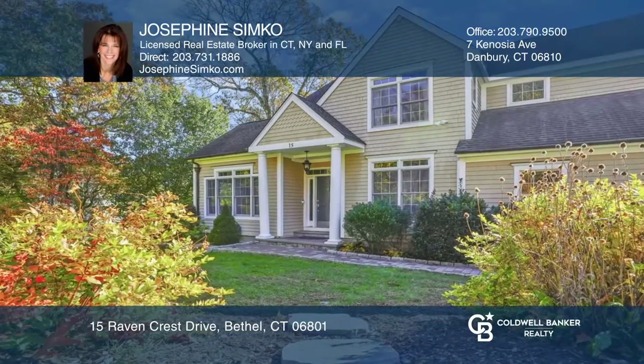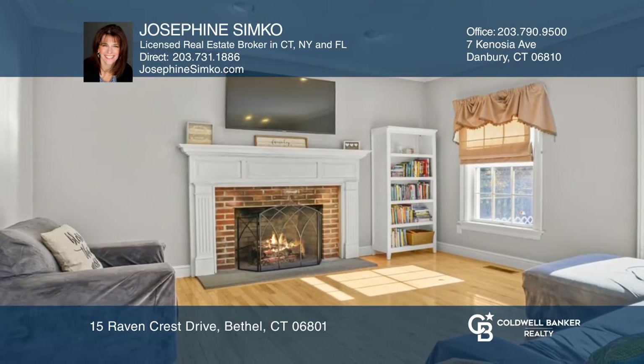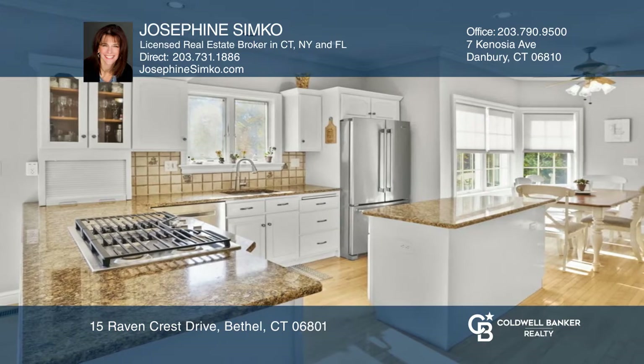Meticulous colonial in a desirable Codfish Hill neighborhood. Spacious floor plan with hardwood floors and nine-foot ceilings creates an open feel, with a family room that opens to the eat-in kitchen.